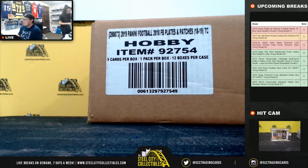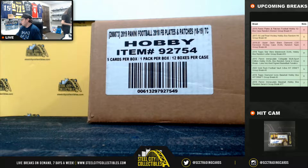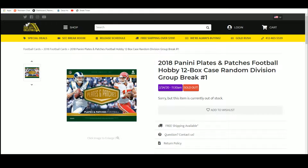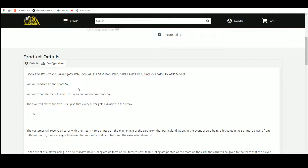Alright everybody, our next break is our 2018 Panini Plates and Patches football. 12 bucks a case, random division break number one. We're going to take our spots and randomize them five times. We're going to take the divisions of the NFL, randomize those five times as well, then pair the two lists up so that every buyer gets a division in the break. You'll receive all cards from the teams in your division.